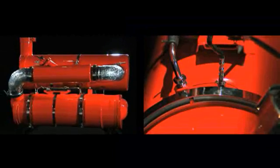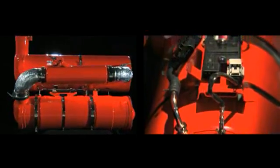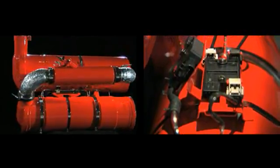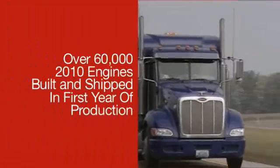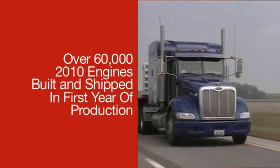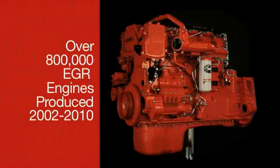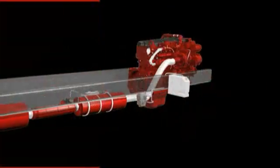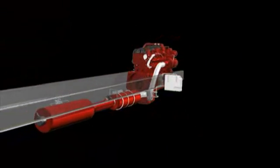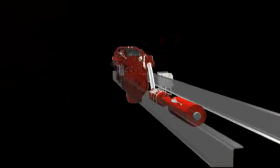Cummins EPA 2010 diesels use a proven after-treatment system to deliver near-zero emission levels while improving fuel economy and reliability. This solution has been proven extensively in the lab and on the road. It starts with highly reliable base engines from the world's largest diesel manufacturer, then adds the world's most proven EGR system, followed by a Cummins after-treatment system that includes selective catalytic reduction, commonly referred to as SCR.